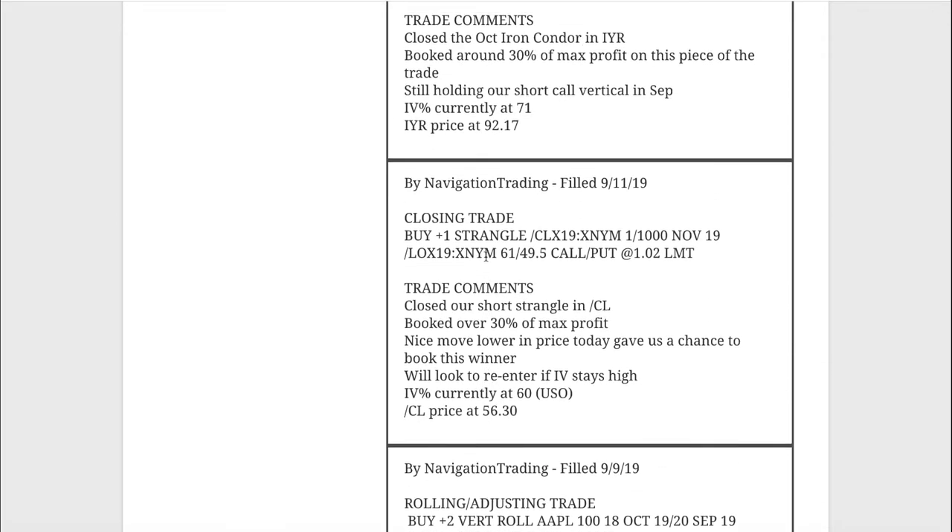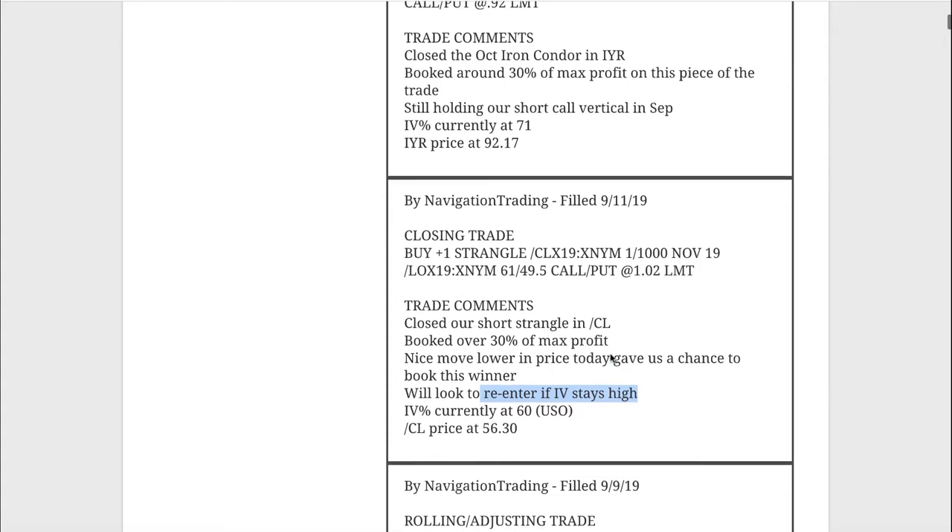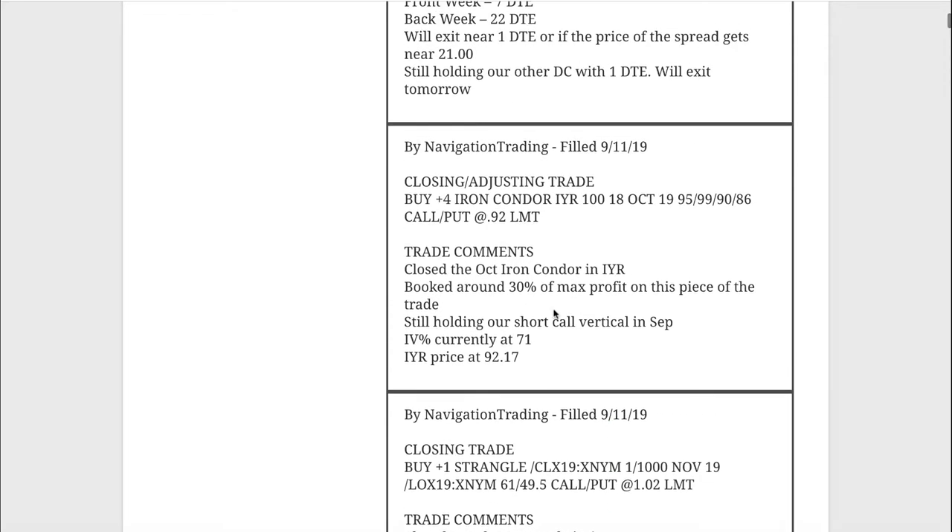Next trade was a closing trade in oil. We had a short strangle in oil and booked over 30% of max profit on that one. We were only in it for a couple of weeks and it was dead centered, so we went ahead and took that off. We'll look to potentially re-enter if implied volatility stays high in oil. We are completely out of that position at this point.